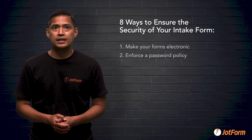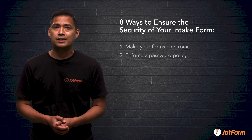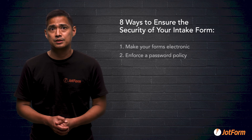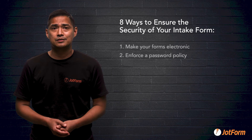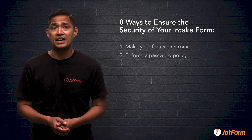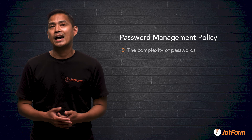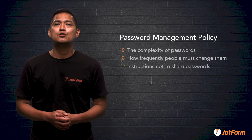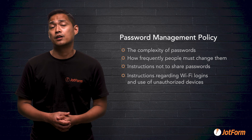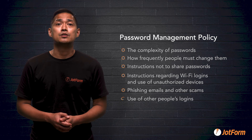Number two: enforce a password policy. Just because something is electronic doesn't mean it's secure. There are many ways a malicious or neglectful person could compromise the security of your intake forms. It's essential that your office has a clearly defined and written policy for managing passwords. This should include statements on the complexity of passwords, how frequently people must change them, instructions not to share passwords, instructions regarding Wi-Fi logins and use of unauthorized devices, phishing emails and other scams, and use of other people's logins.